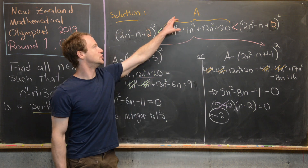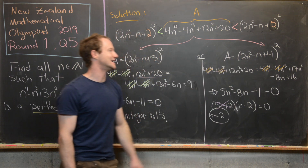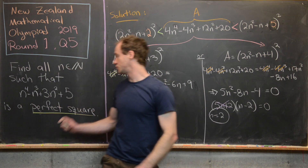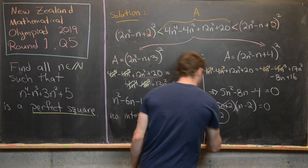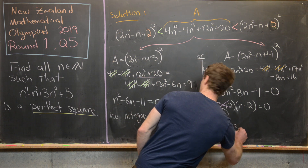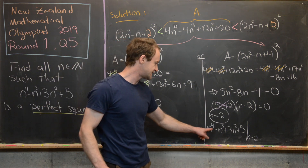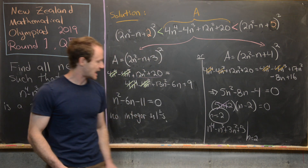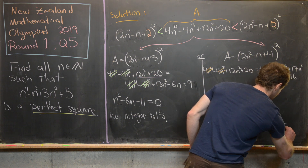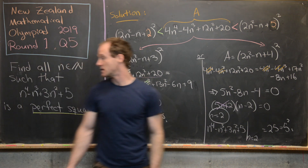So n = 2 makes 4 times our goal expression a perfect square — specifically (2n²−n+4)² — and therefore our original expression is also a perfect square. Let's verify: plugging n = 2 into n⁴−n³+3n²+5 gives 16−8+12+5 = 25 = 5². This confirms n = 2 is indeed a solution and is the only natural number for which the expression is a perfect square.